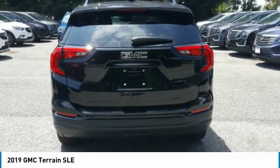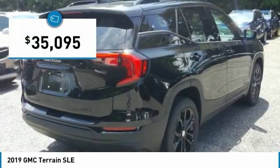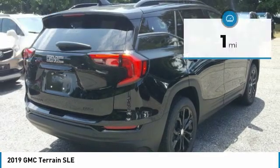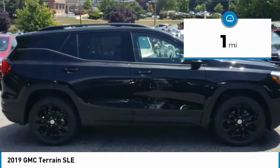An EPA-estimated 32-highway MPG is not bad either, and is priced below $40,000. This vehicle has less than 100 miles. Here are some of this vehicle's great options.